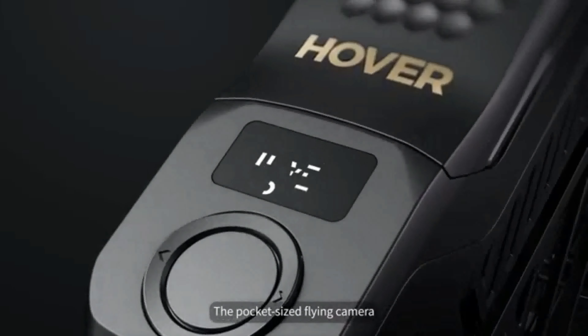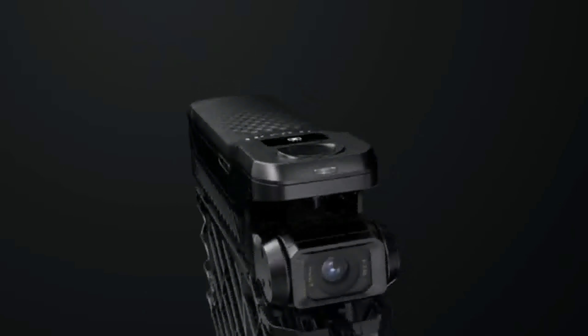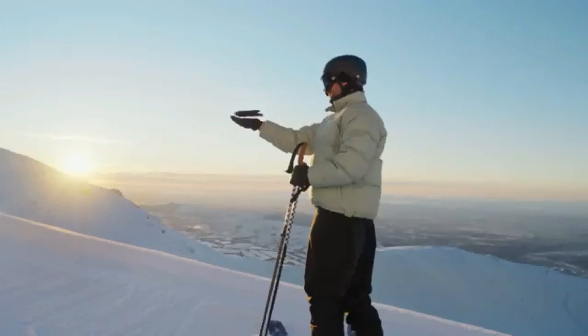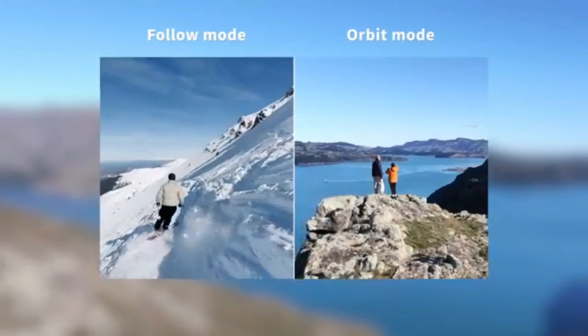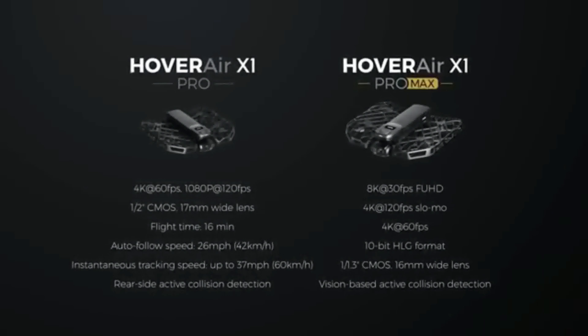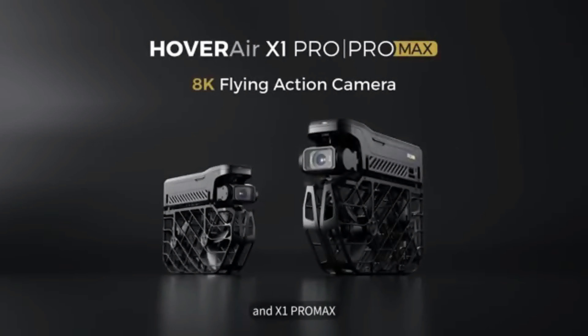The pocket-sized flying camera that the world has come to love — that doesn't require a remote and takes off in seconds — with 10 automated intelligent flight modes, just got even better. Way better. Introducing the HoverAir X1 Pro and X1 Pro Max.